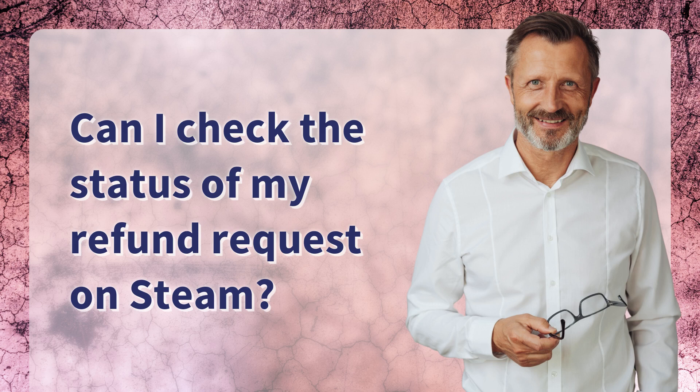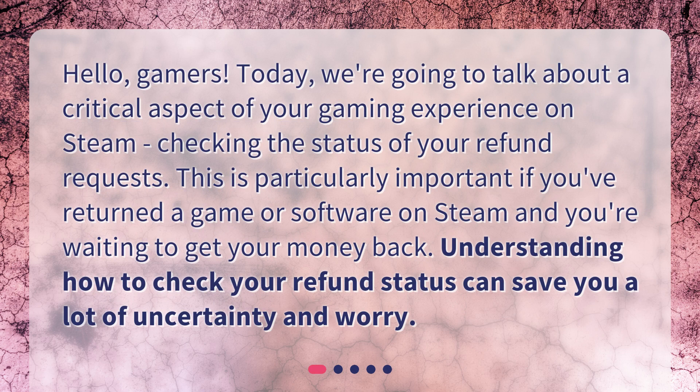Can I check the status of my refund request on Steam? Hello, gamers. Today, we're going to talk about a critical aspect of your gaming experience on Steam: checking the status of your refund requests. This is particularly important if you've returned a game or software on Steam and you're waiting to get your money back. Understanding how to check your refund status can save you a lot of uncertainty and worry.